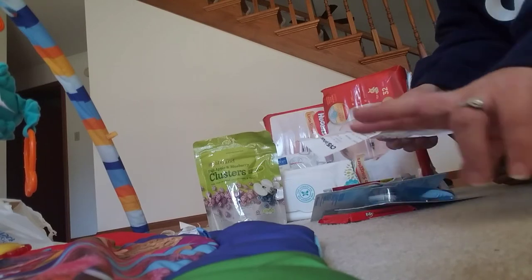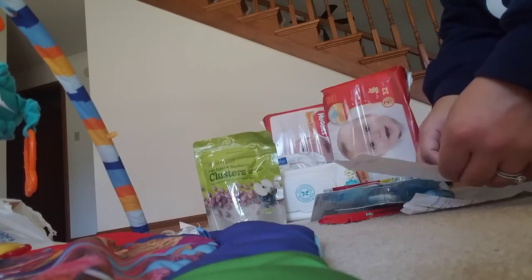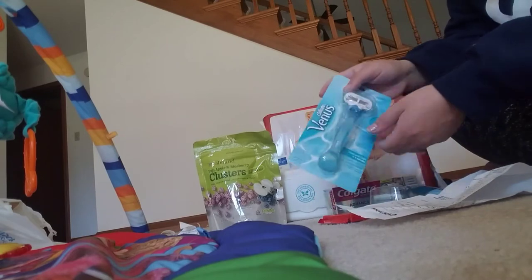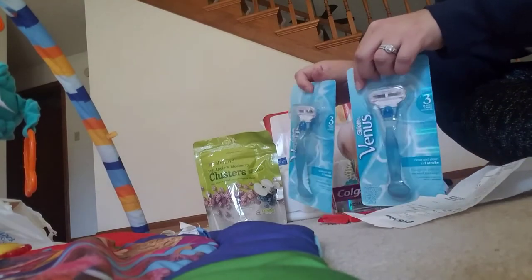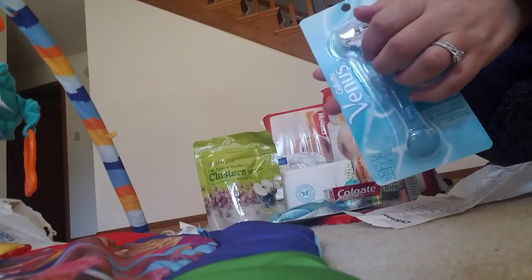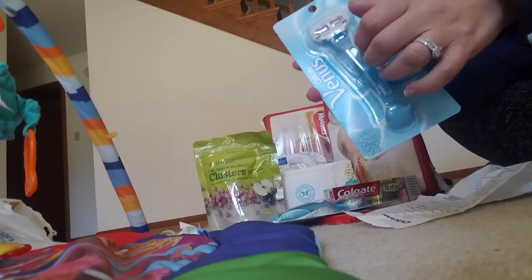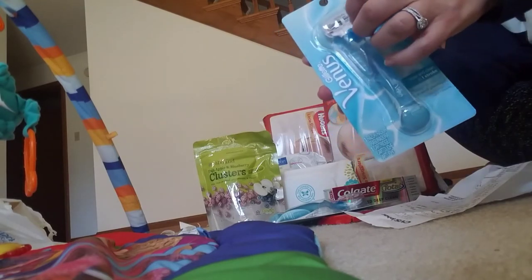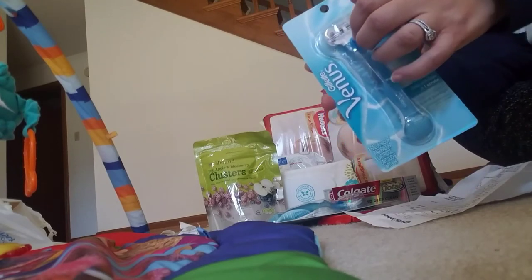I did two separate transactions. The first one I picked up two of these Gillette Venus razors. These were $8.99 and I used two $3 off coupons. The deal was when you buy two you get a $10 extra care book.